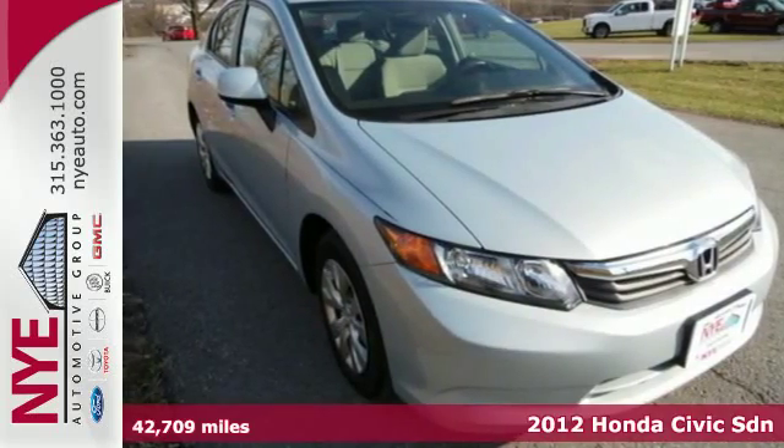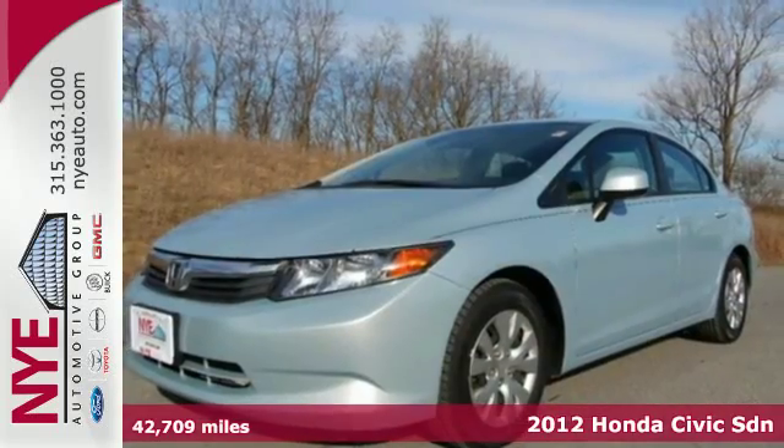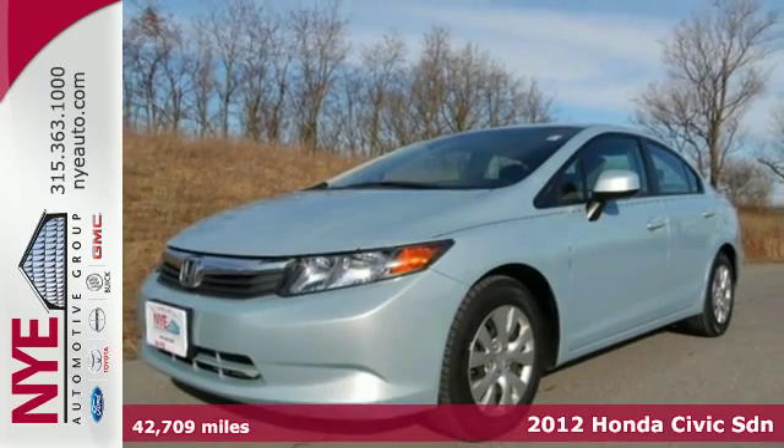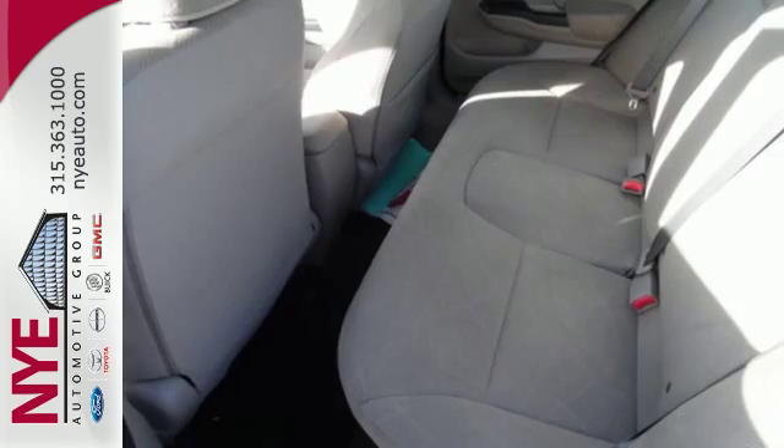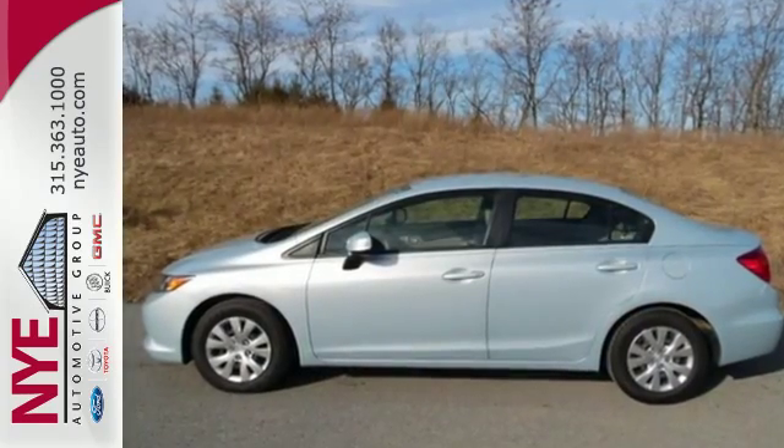It's a 2012 Honda Civic. Whether you've been looking for a vehicle for a while now or just started, leave all others at the door. This Civic has everything you'd want in a long-lasting, well-engineered Honda.